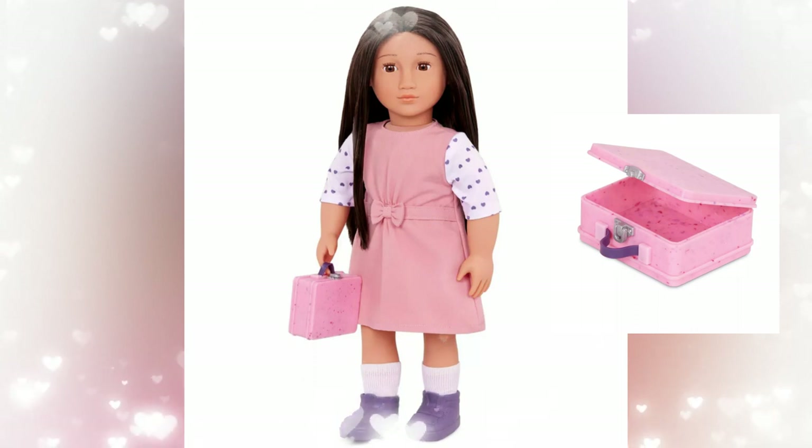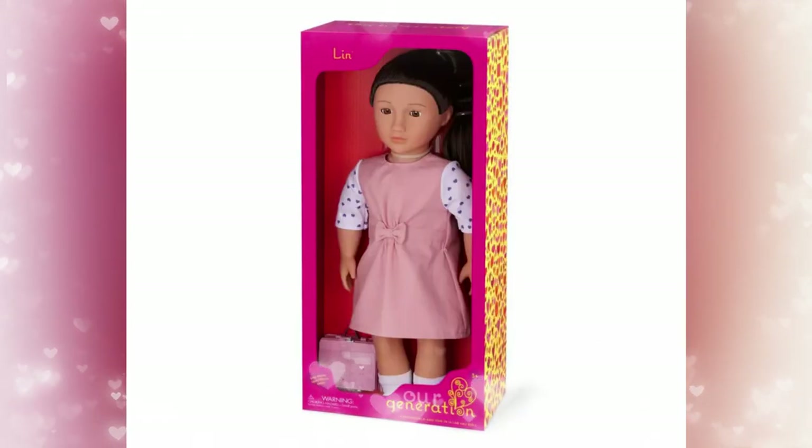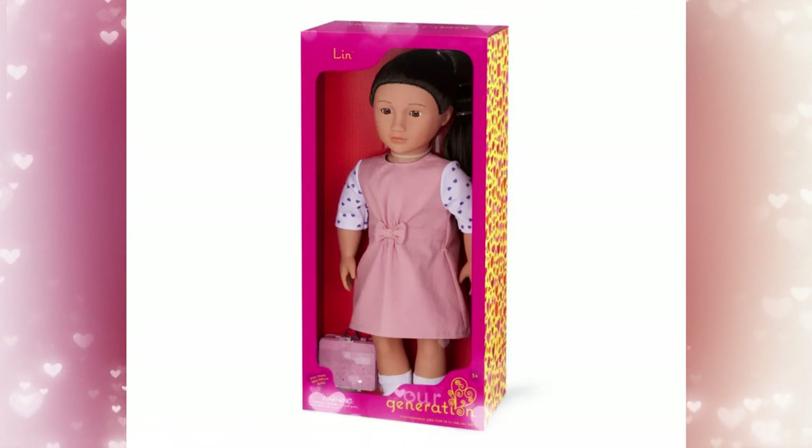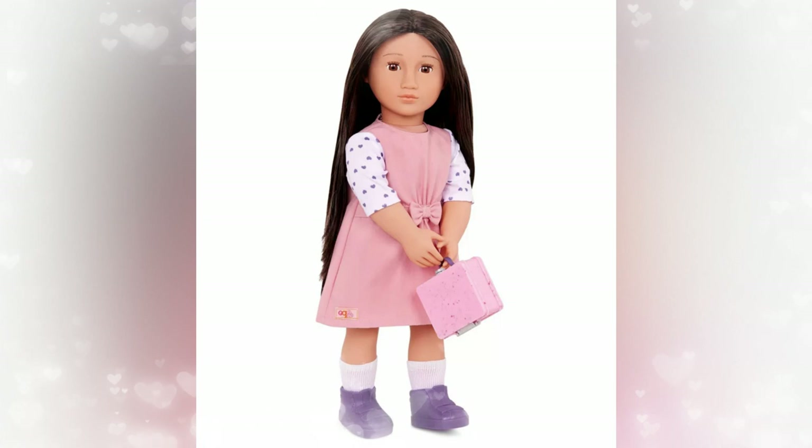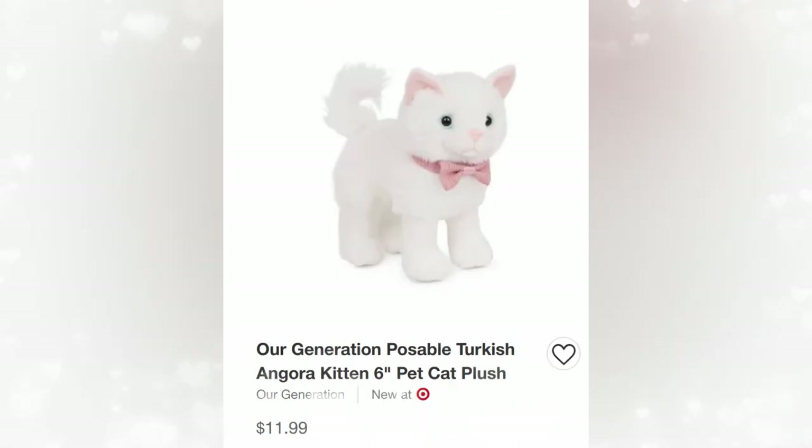Next up is Lynn with a lunchbox. I think her outfit is adorable — it's pink, and she has a polka dot shirt. I hope that shirt is separate. She also has a lunchbox which opens, which is a very cute touch. Unfortunately, they don't have any food, though.